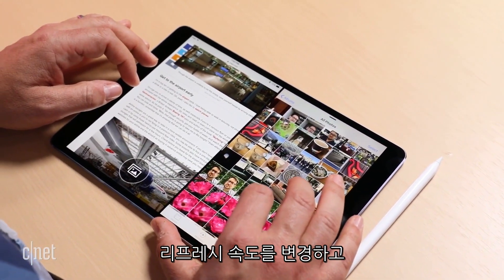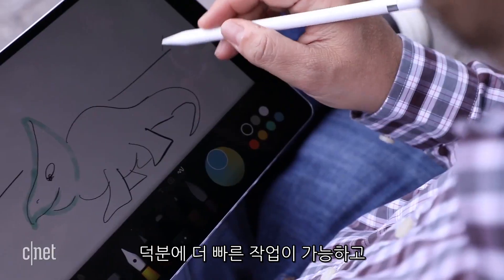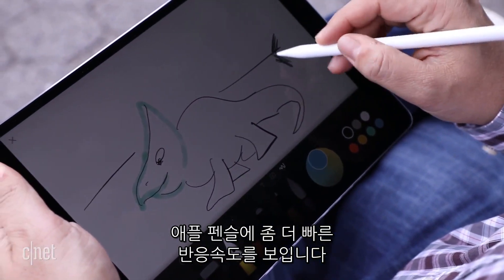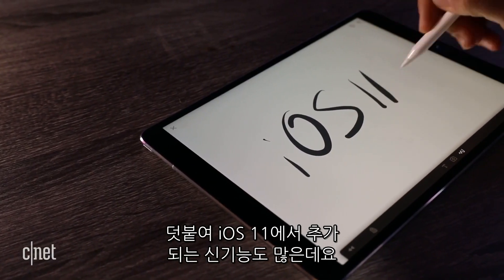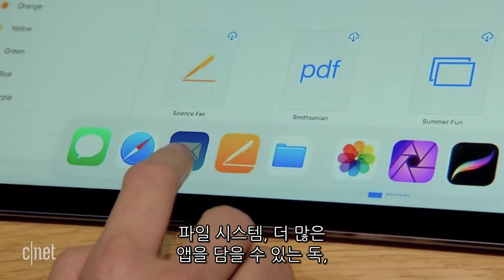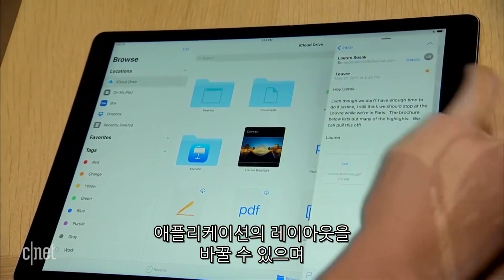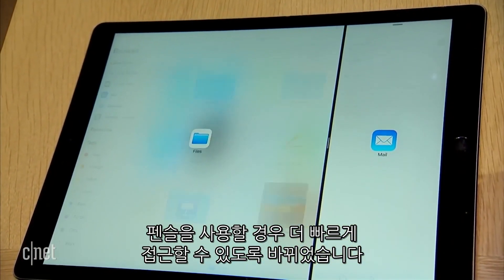They also have displays with variable refresh rates called ProMotion, that will work faster and be more responsive with Apple Pencil. There are also a lot of new features in iOS 11. iOS 11 has a universal file system, a better dock for holding more apps, the ability to swap app layout configurations, and a lot more fast access for Pencil when you're using it.